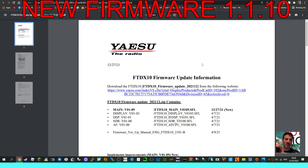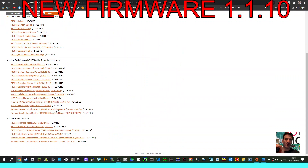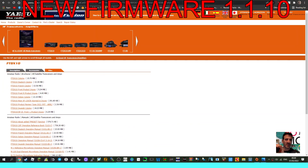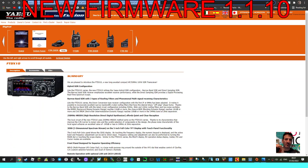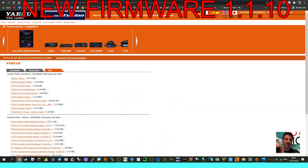I haven't got the link for this yet. If you follow links to Yaesu and go to files and down to the firmware, it's still the older firmware. I've been hunting high and low on Google and other search engines and at the moment I can't find it.